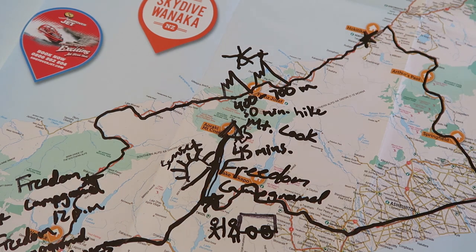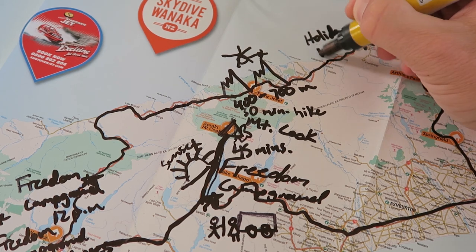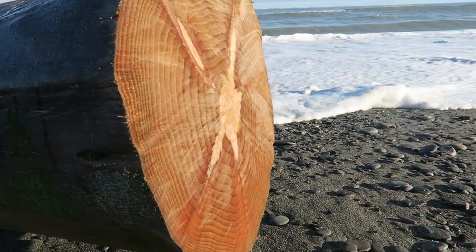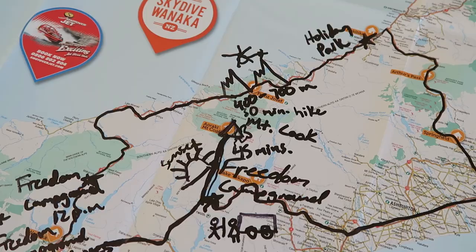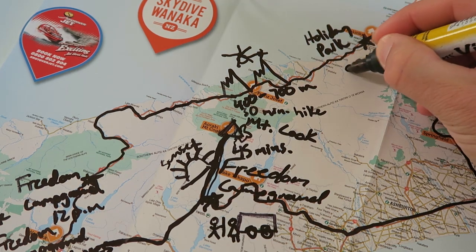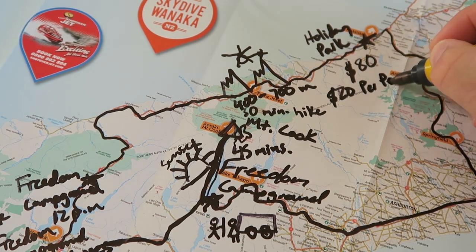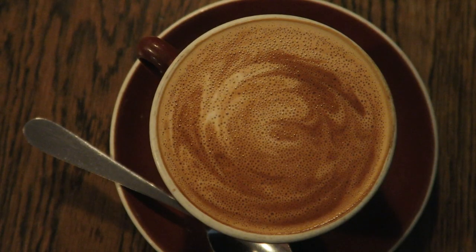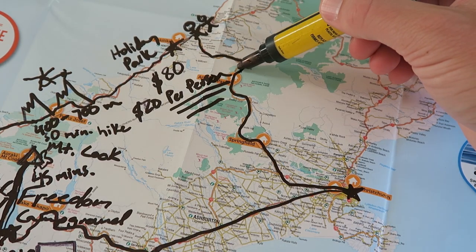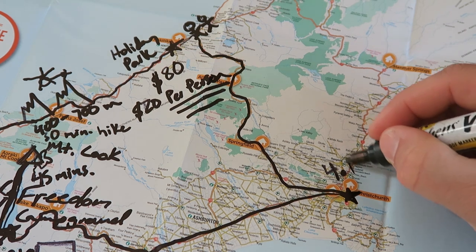Next, we drove two hours to the town of Hokitika and stayed at a holiday park right on the beach. It was our last night of the trip and you're required to have your gray and black water dumped and bring the camper back full — so for those two reasons we booked a holiday park. For four people it was $80. Holiday parks in New Zealand charge per person, which is kind of annoying if you're traveling with a group. The last morning we took a short walk on the beach for coffee and breakfast, then made the four to five hour drive back through Arthur's Pass all the way to Christchurch, turning in our camper van at 4 p.m.